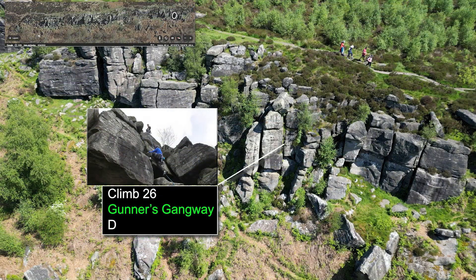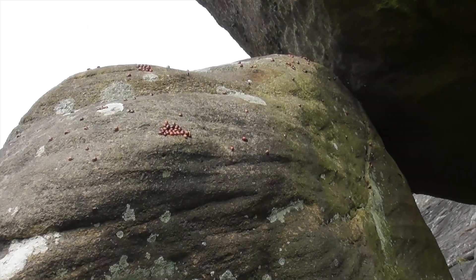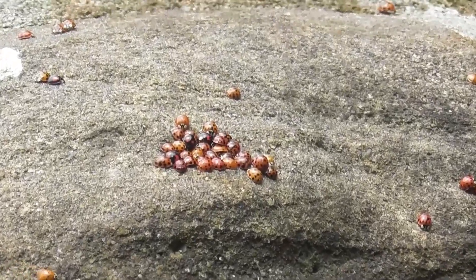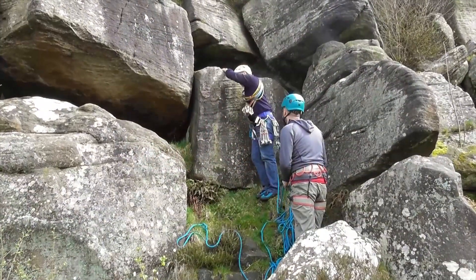Climb 26 is Gunners Gangway. This is a difficult climb. While setting up for this climb I noticed a huge number of ladybirds gathered on one of the rocks near us — if you know what was happening here please let me know. I can assure you that no ladybirds were disturbed during our visit.